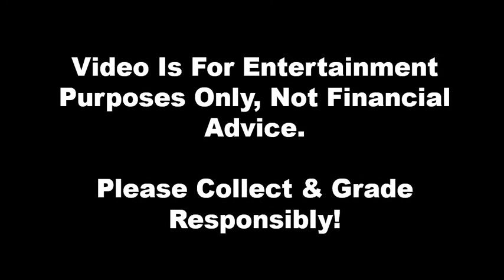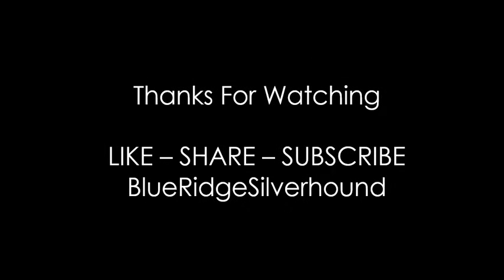As usual, our fine print: this video is intended for entertainment purposes only, not financial advice. Please collect and grade responsibly. That's going to do it for today — thank you guys for all your views and support. You guys are amazing. Stay tuned for more coin content as we head through the rest of the holiday season. We have a few very solid weeks left of prime activity, whether you're the hunter or the gatherer. Don't forget to like, share, and subscribe. I'm your host Sean with Blue Ridge Silverhound — take care, have fun in this hobby, and I will see you on the next coin video.